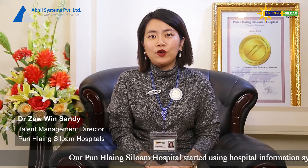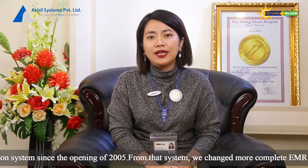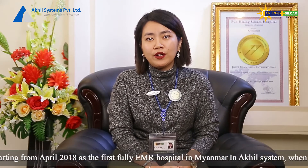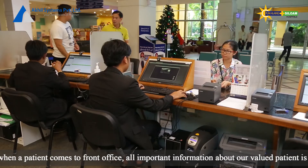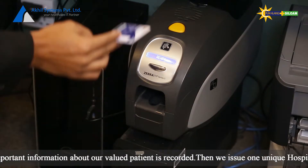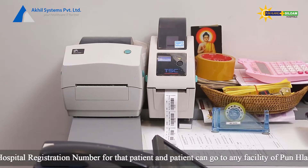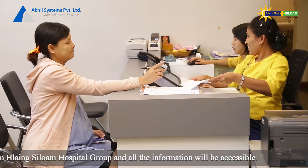Thank you. We are going to be able to get the hospital registration.